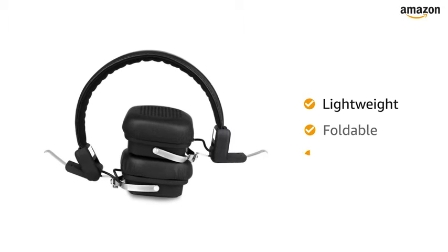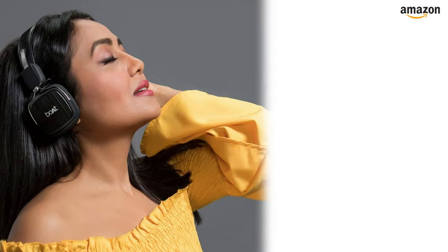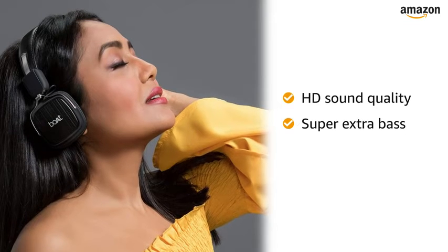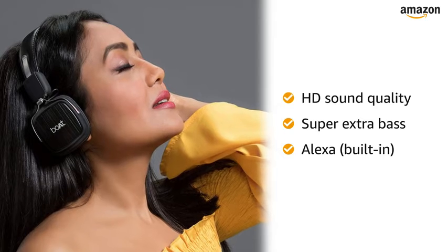It is lightweight, foldable and compact form factor lets you move with ease. Equipped with high definition sound quality and super extra bass, this headphone is made for heavy hitting bass lines and dropping beats. This headphone also has Alexa built-in.